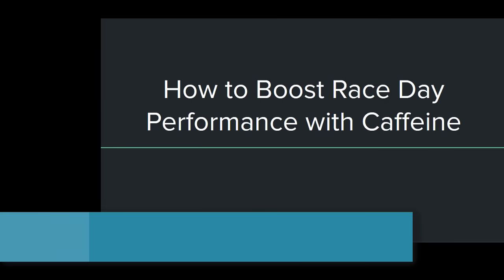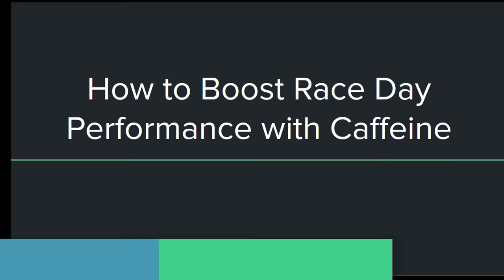Welcome to mtbfitness.com. Today we're going to talk about how to boost race day performance with caffeine.